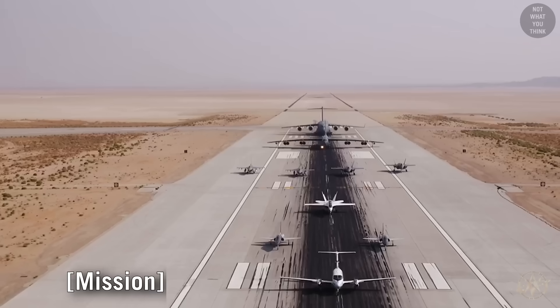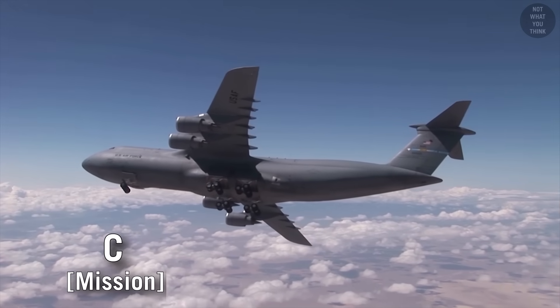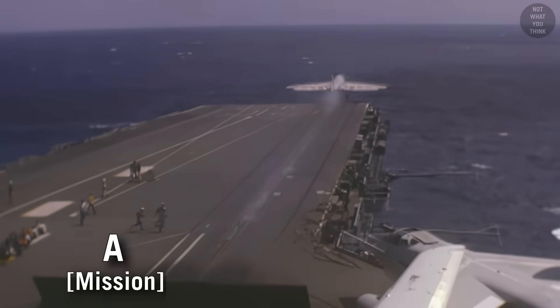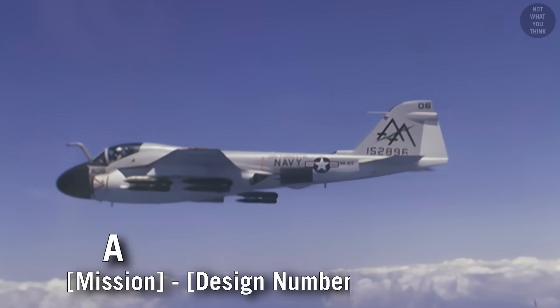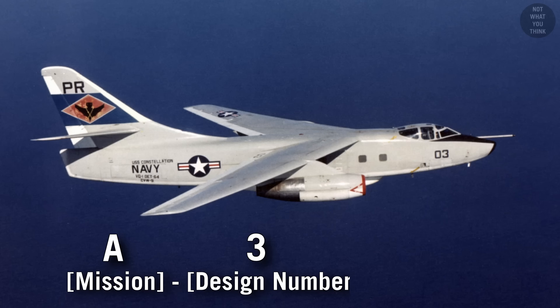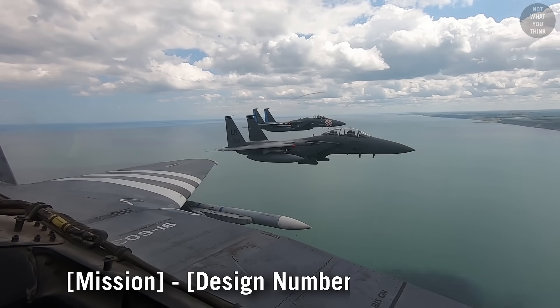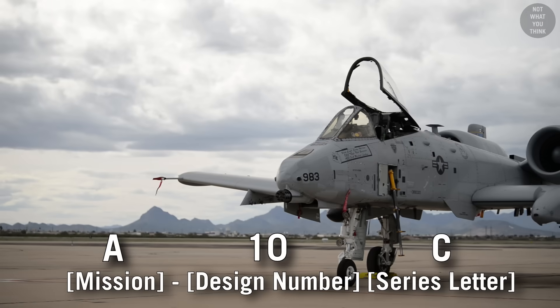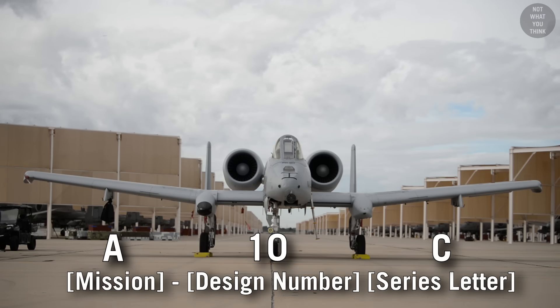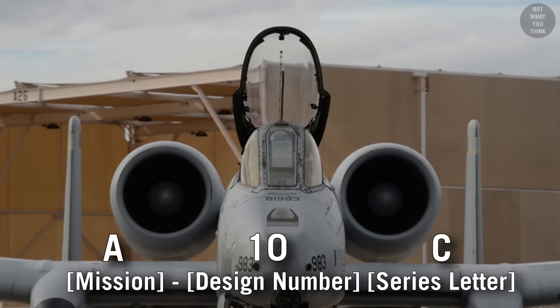Every aircraft has a mission, identified by a letter of the alphabet, like attack, bomber, and cargo. For any given mission type, the major designs would be numbered sequentially starting from 1, like A1, A2, A3, and so on. Within each design, whenever certain variations were developed, a letter identifying the series would be added at the end. For example, A10C designates an aircraft with the mission of attack, Design No. 10, and Series C — meaning A10A and A10B variations also existed.